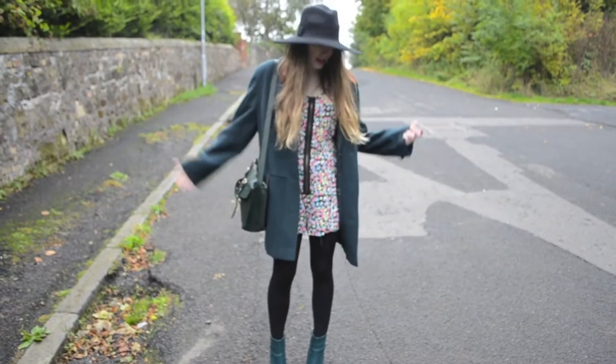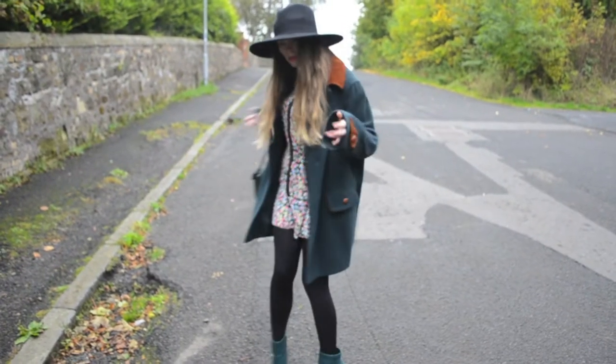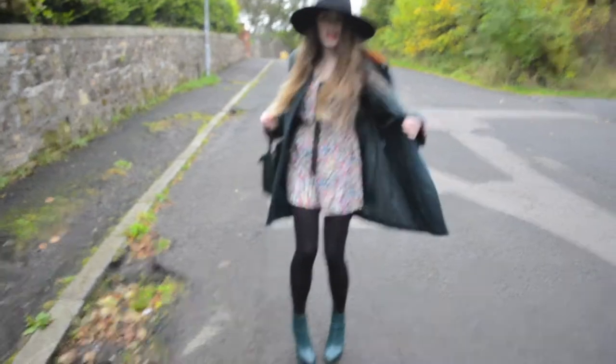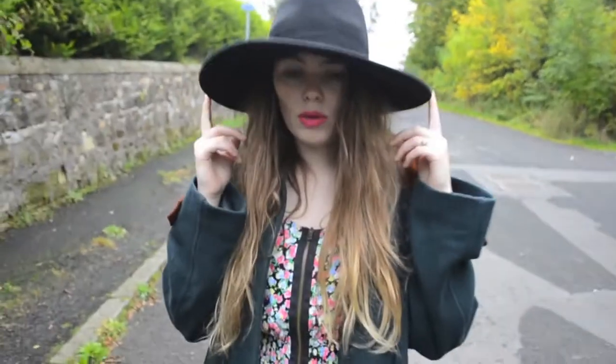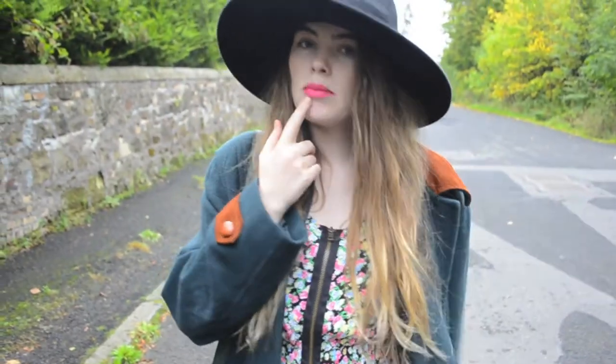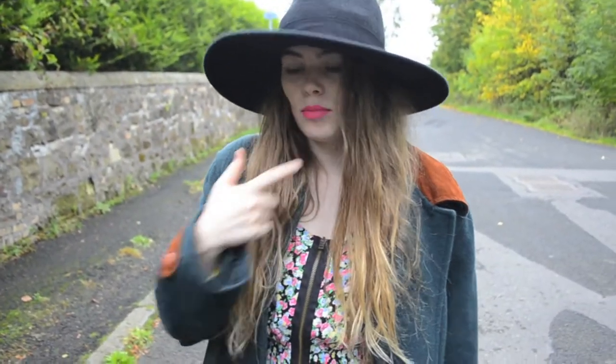Hi guys, this is another outfit of the day for you — this is what I'm wearing today. My hat is from H&M; it was part of the New Icons collection. My lipstick is Topshop and it is Brighton Rock.